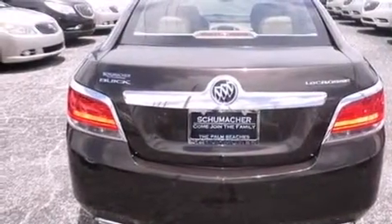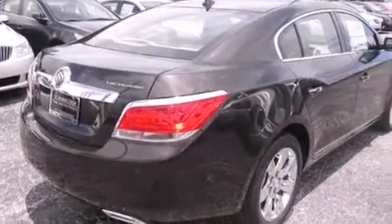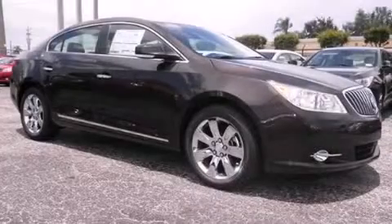The heated seats can warm you up in seconds, keeping you and your passengers comfortable the whole trip. We invite you to contact us today to learn more about this vehicle.